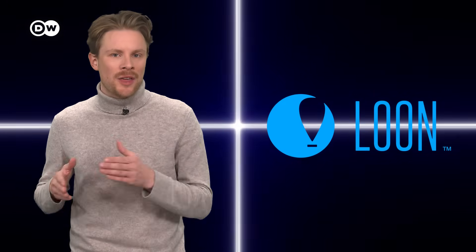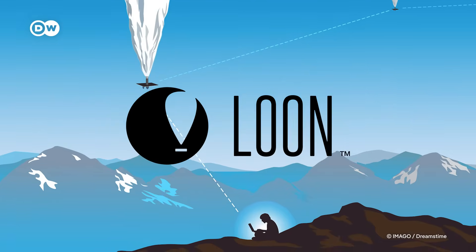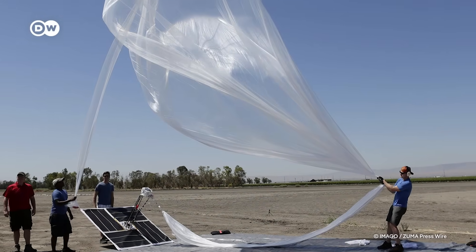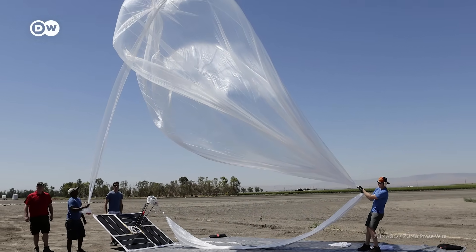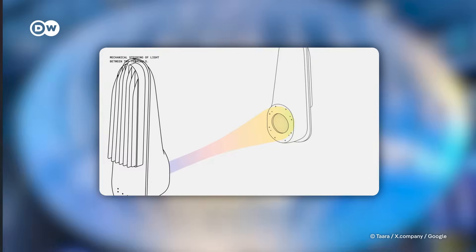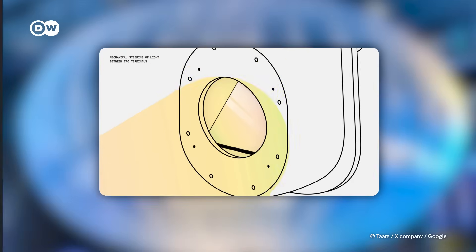Tara is the direct successor of another Google X project: Loon. From the late 2000s until 2021, researchers tried to provide internet to remote areas using fleets of balloons interconnected by laser beams. The balloon concept was discontinued, but the laser technology was further developed and is now being used in the Tara project.